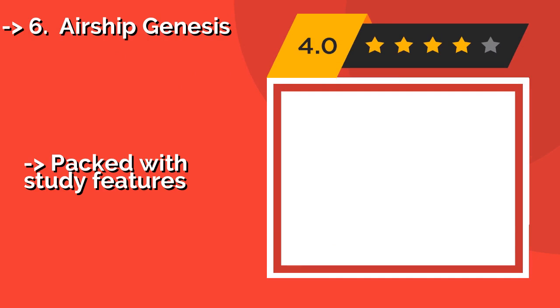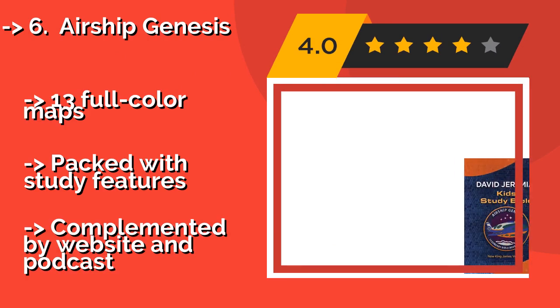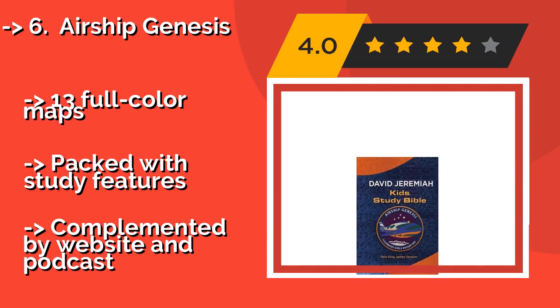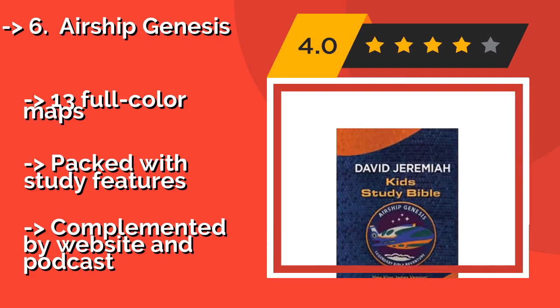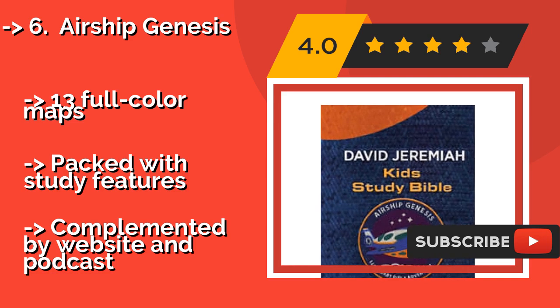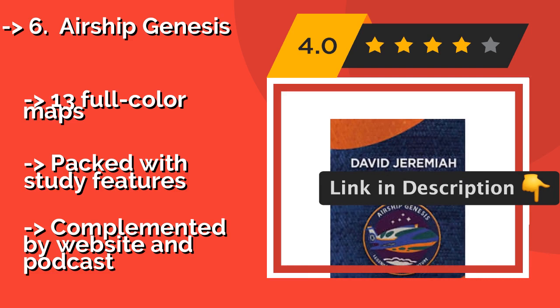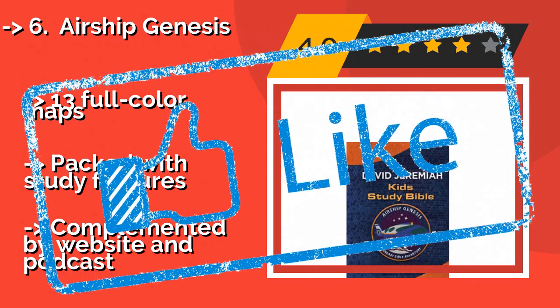Perfect for capturing young imaginations, Airship Genesis, around $17, follows a group of fluffy adventurers as they explore God's Word from Genesis to Revelation. Written for children aged 7 to 11, it examines key players, real-life applications, and important themes. It includes thirteen full-color maps and is packed with study features, complemented by a website and podcast.